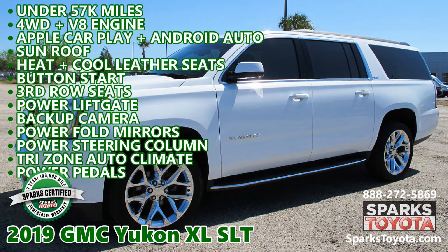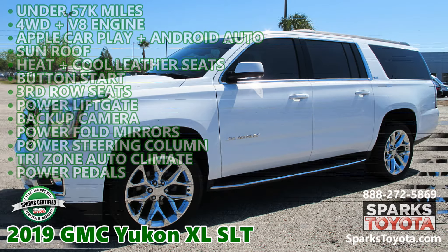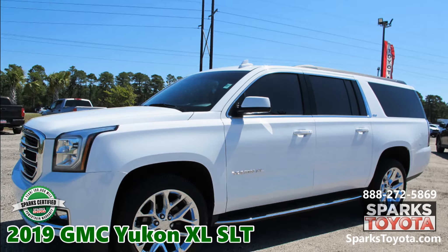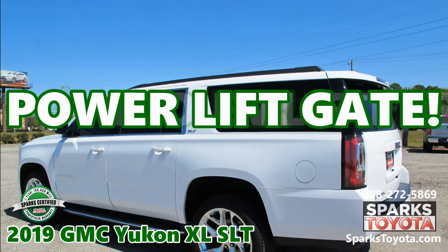2019 GMC Yukon XL SLT at Sparks Toyota in Myrtle Beach, South Carolina. It comes with a seven-year, 100,000-mile certified warranty and much more.